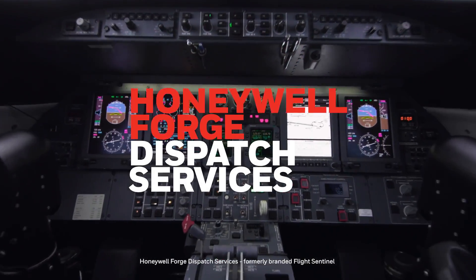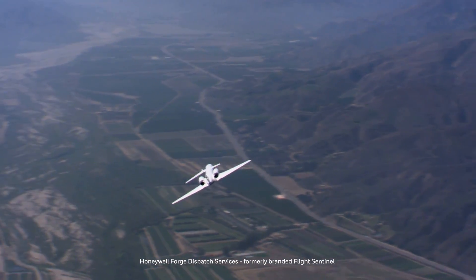What Flight Sentinel provides as a pilot is it provides a third, fourth, and fifth set of eyes looking down upon you, making sure that your flight is progressing safely.